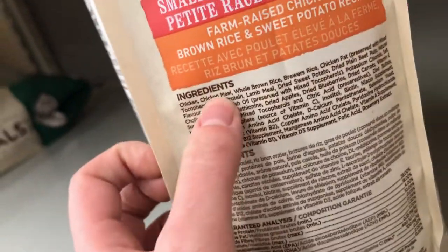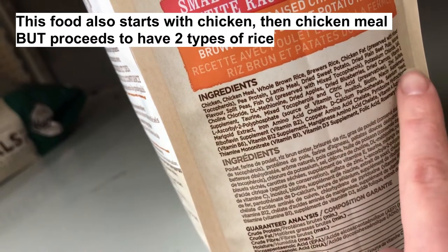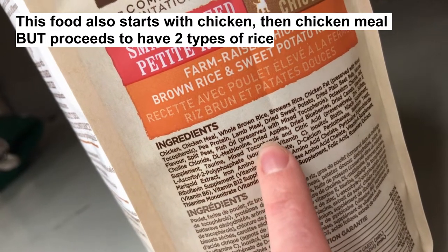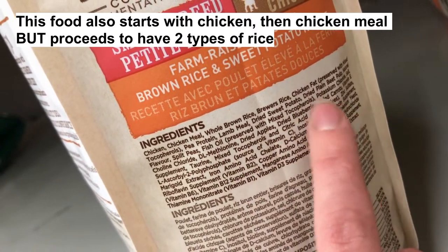Natural, wholesome, essential oils. Anything that comes after salt has less than one percent in the bag, so there's only less than one percent dried apples, dried blueberries, dried carrots, etc.